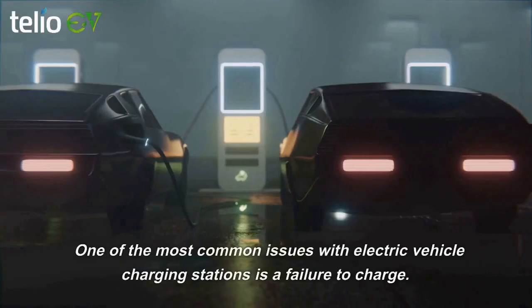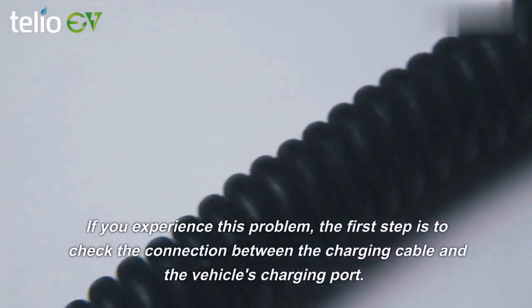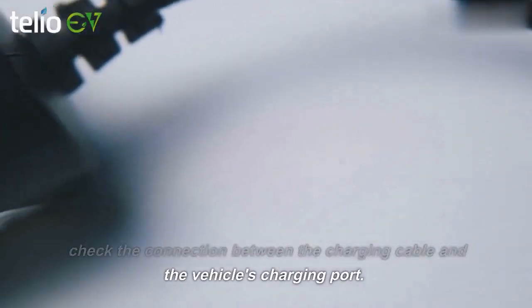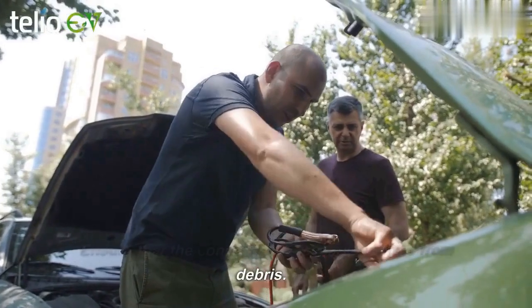Now, let's talk about troubleshooting. One of the most common issues with electric vehicle charging stations is a failure to charge. If you experience this problem, the first step is to check the connection between the charging cable and the vehicle's charging port. Ensure that the connection is secure and free from debris.